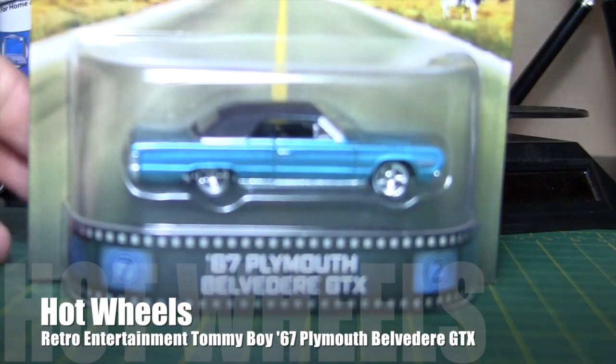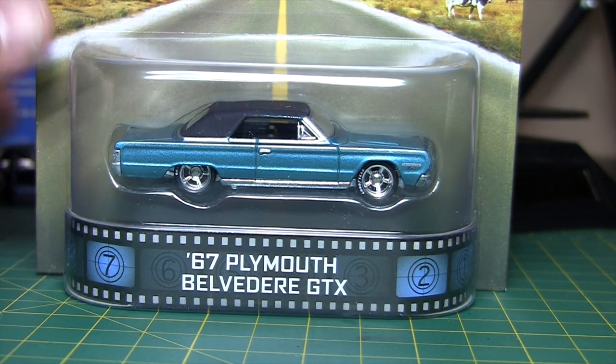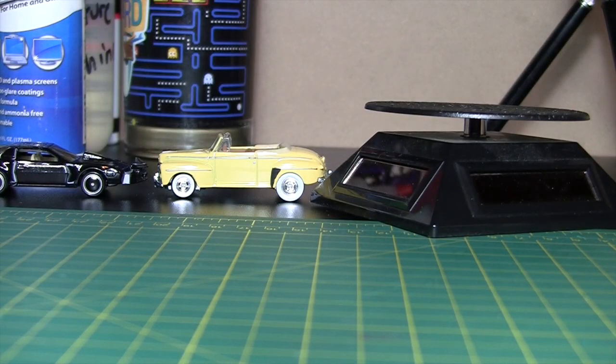We've got the Tommy Boy 67 Plymouth Belvedere GTX. This is one of the favorites. Go ahead and crack this. Too bad they didn't give you a little deer figurine. Now this is a movie I obviously remember well because I like really stupid movies and this was kind of stupid and funny.